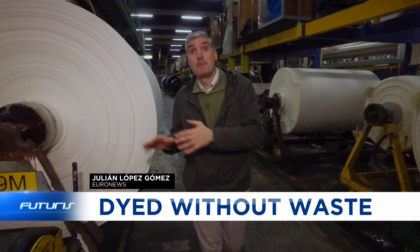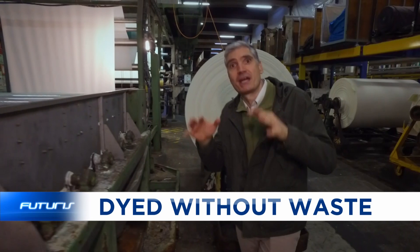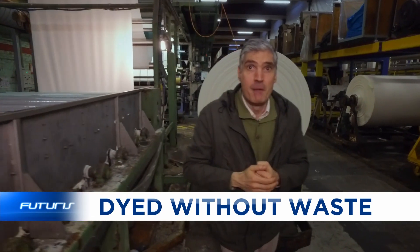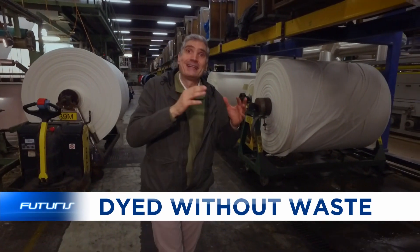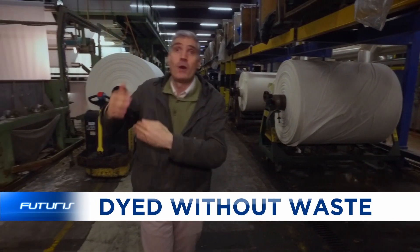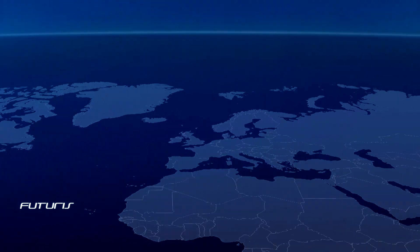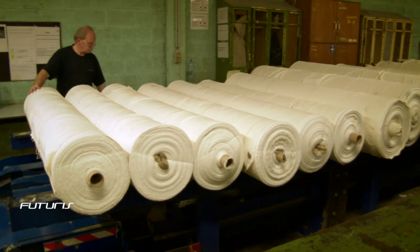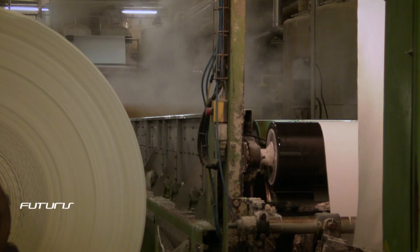We're in Belgium, in a factory specializing in dyeing fabrics. Every year, around 12,000 kilometers of textile materials are dyed here, and for that, millions of liters of water are needed. After use, this water is full of currents, chemicals, and salts. How to recycle this polluted water in an efficient and affordable way so it can be reused in the whole dyeing process? European researchers think they found an answer to this question.